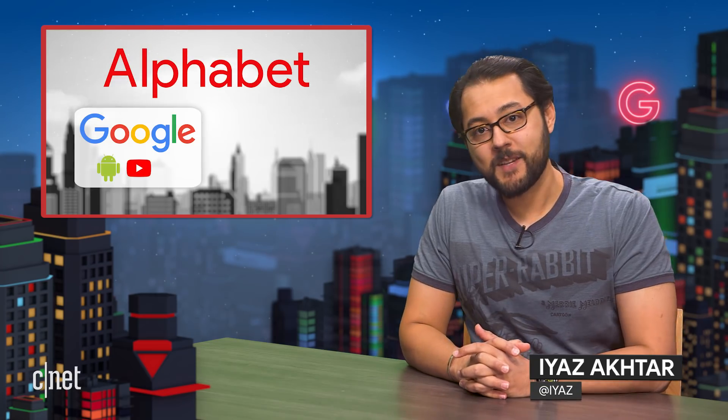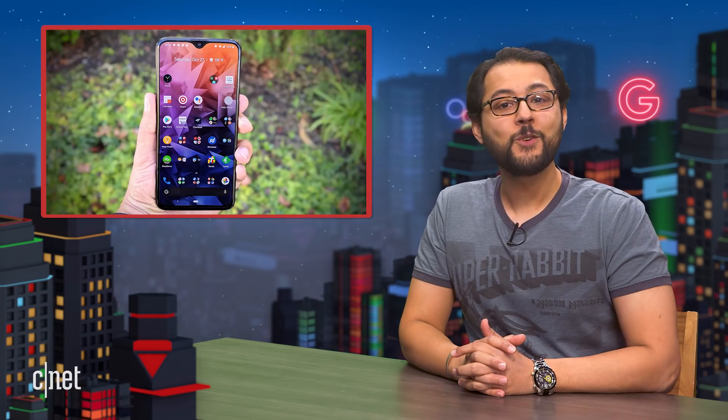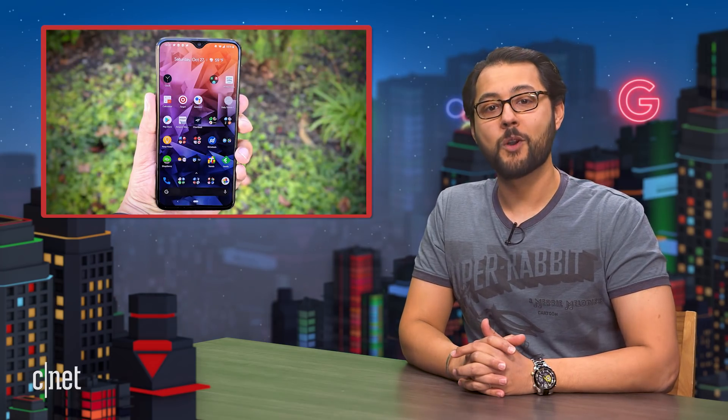Welcome to Alphabet City. This is the show that covers everything related to Alphabet Inc. Alphabet owns lots of companies like Loon, X, and of course, Google. I'm your guide, Ayaz Akhtar, and you are the fantabulous audience. Today we're talking about Waymo charging for rides, new Androids, your comments, and more.